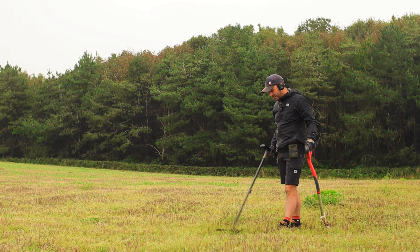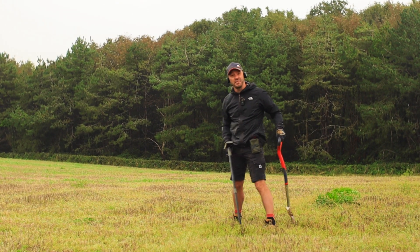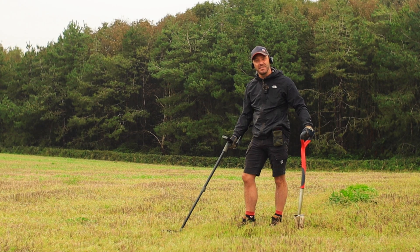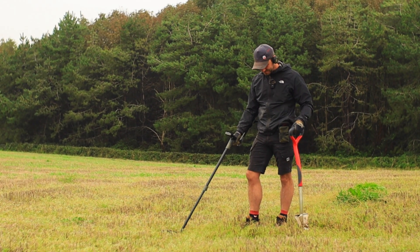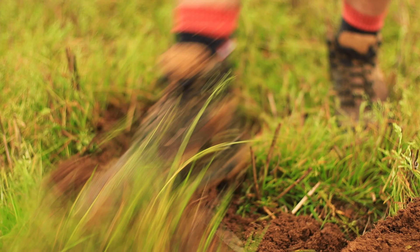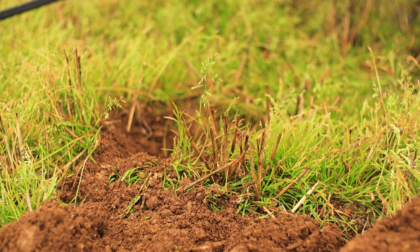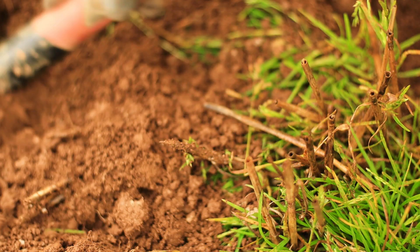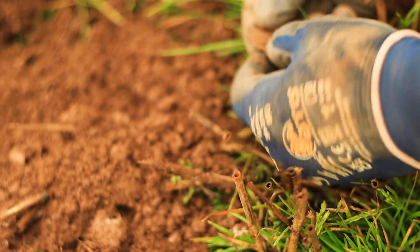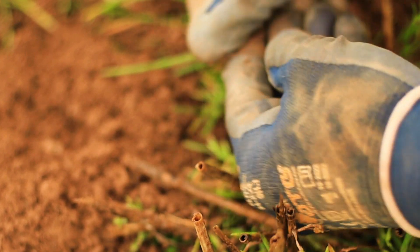So we've got our very first target down here, not very far from the bag at all, coming in at a really nice 85 to 86 on the VDI. I think we're definitely going to give this one a go. So let's dig it out. It came out pretty much straight away, which means it's probably quite close to the top. Let's get the pinpointer out. Didn't really even need the pinpointer because it was just on the surface.